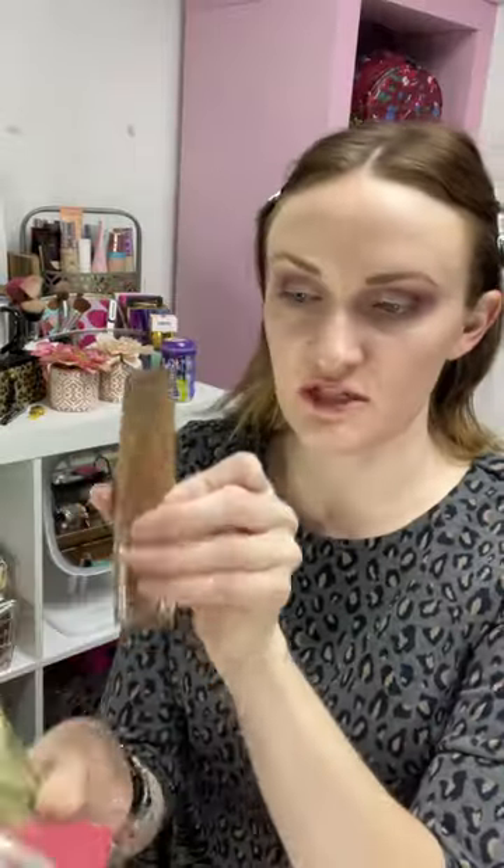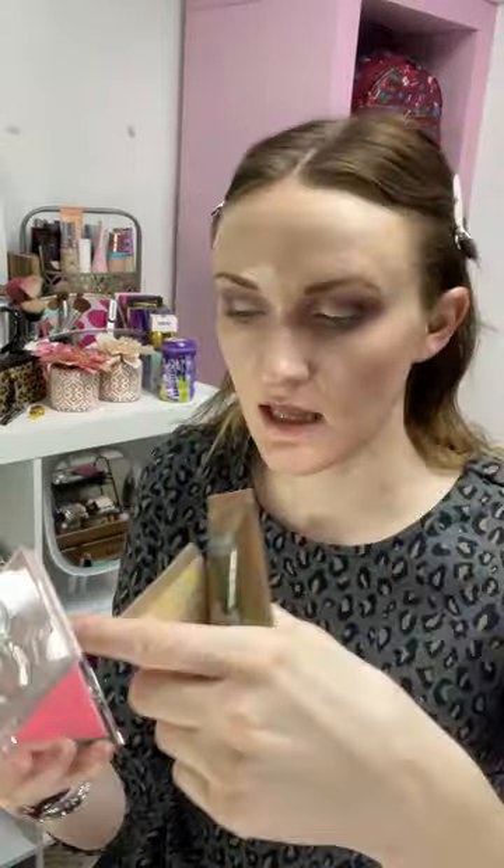I'm going in with Physicians Formula Butter Glow and the highlight, and Dominique Cosmetics Cream Blush in Soft Pink.